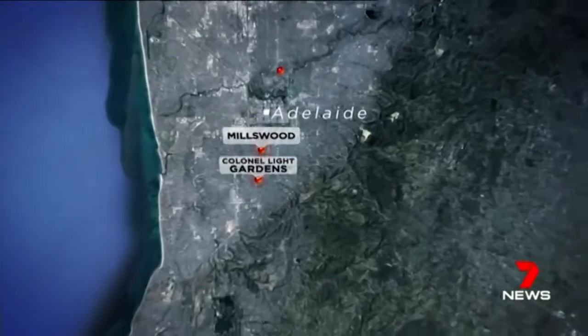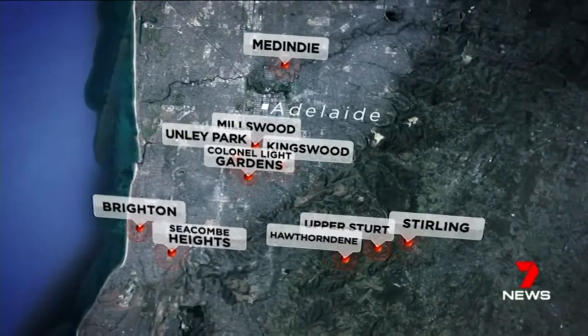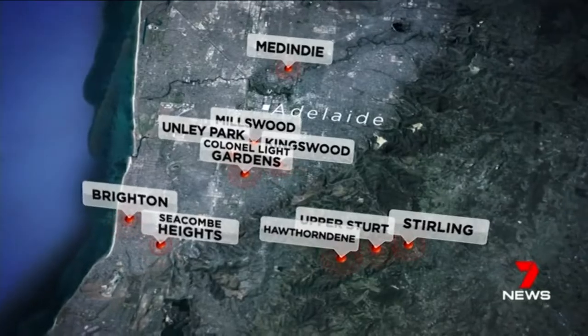Of the top 10 areas buyers are searching for, eight are south of the city. Millswood, Brighton and Seacombe Heights make the top five.